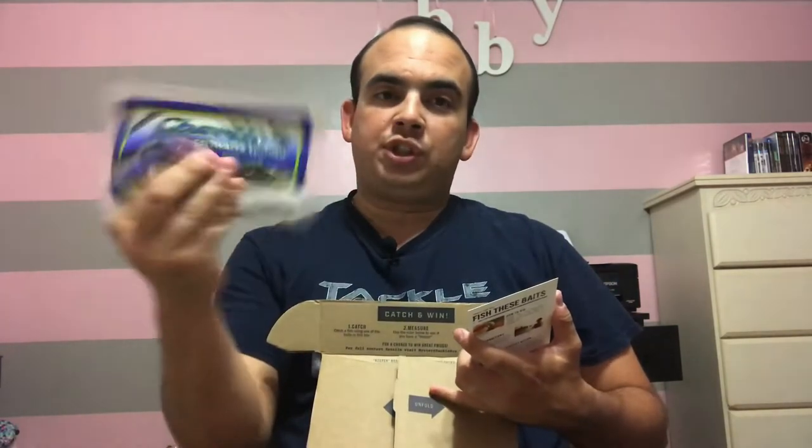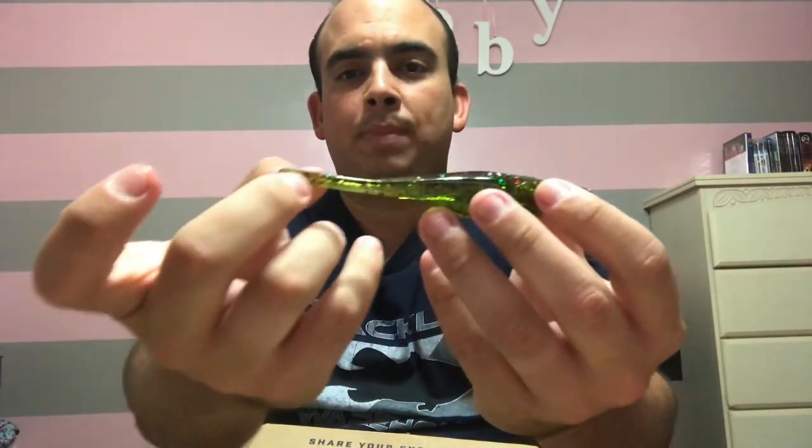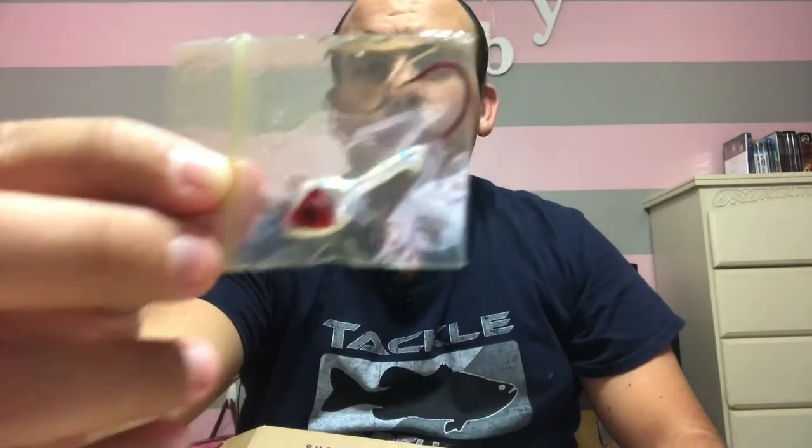Next we have the Super Twitching Shad from Charlie's Worms. The brand is Charlie's Worms, but this bait is not a worm — it's a shad style swimbait. It smells nice, kind of a sweet smell. It's a little paddle tail in green, and the cool thing is it actually comes with a jig head already included. This is the first time I've seen a soft plastic bait come with its own jig head ready to rig — a nice little jig with red eyes.